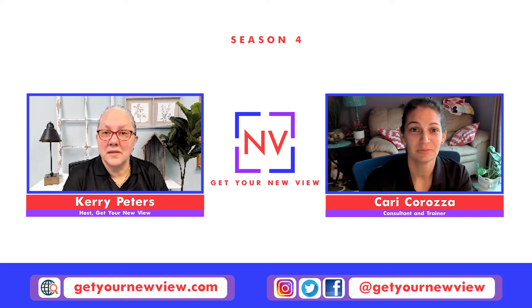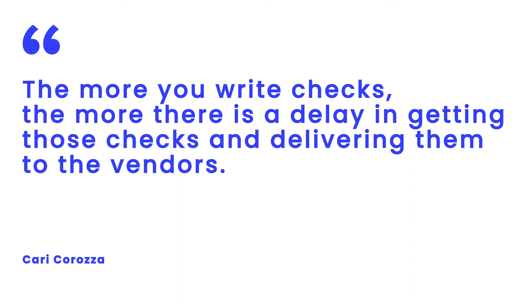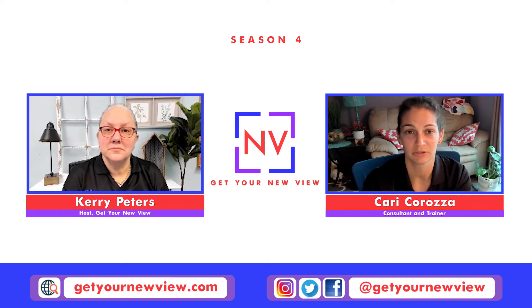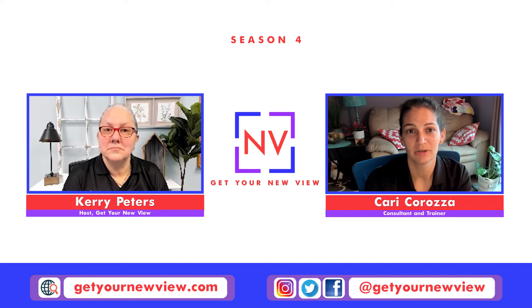Finally, one of the last things we did was transitioning to paying vendors with electronic payments instead of checks. The more you write checks, the more there is a delay in getting those checks delivered to vendors — and we're seeing a bit more delay with mail these days. A lot of vendors actually have their electronic payment information on their invoices. By paying vendors electronically, we were able to help Susan and her department take discounts on invoices, and there just wasn't that delay in mailing checks. Some checks were getting lost in the mail or they were getting late fees even though a check had been issued a week ago. Vendors were more than happy to make this transition because they want to get their money as fast as possible.